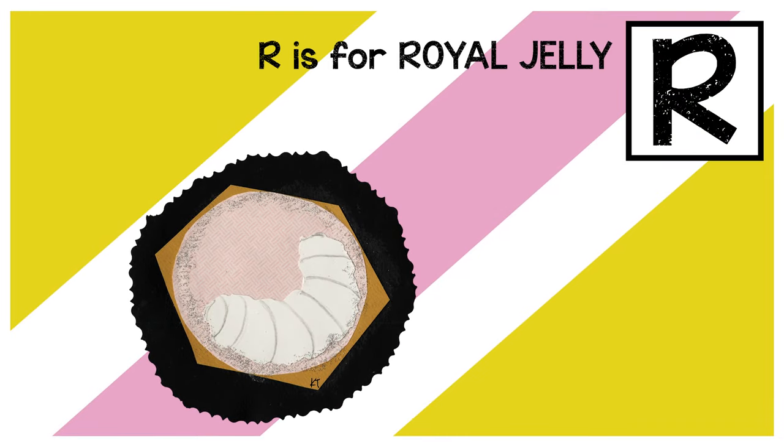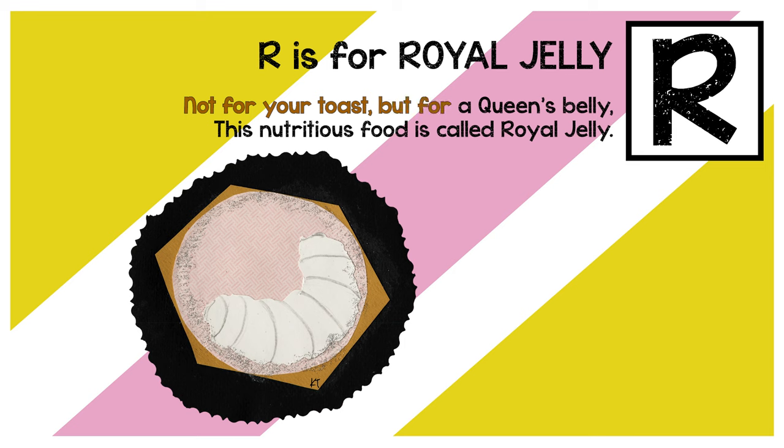R is for royal jelly. Not for your toast, but for a queen's belly. This nutritious food is called royal jelly.